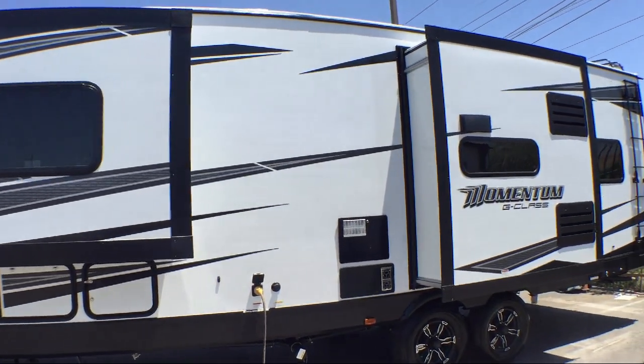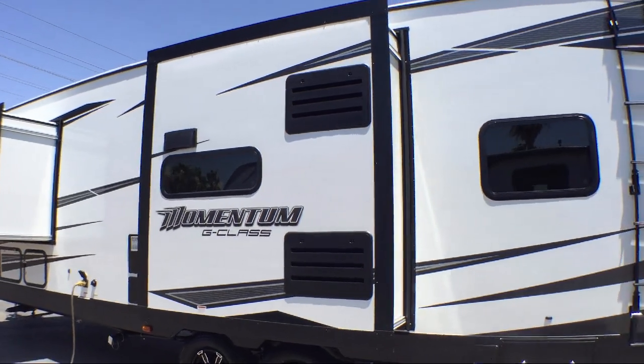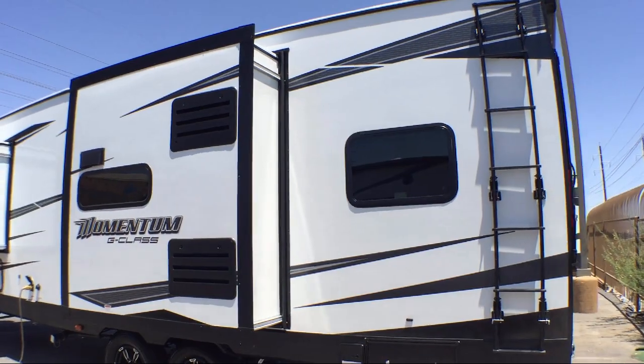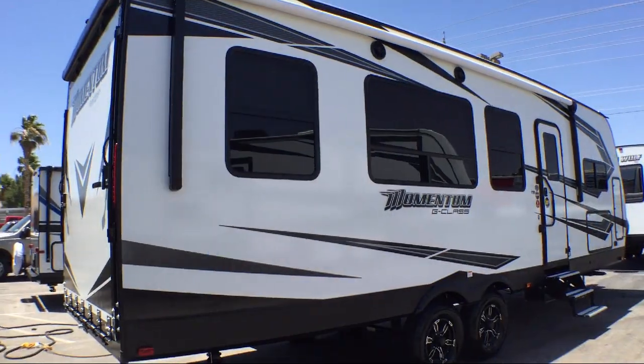This beautiful toy hauler travel trailer comes equipped with double slides, toilet area with cabinets, sink, vanity, and medicine cabinet, refrigerator, walk-around queen bed, microwave, and bedroom dresser.